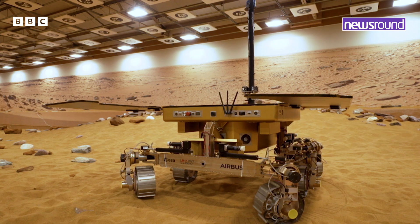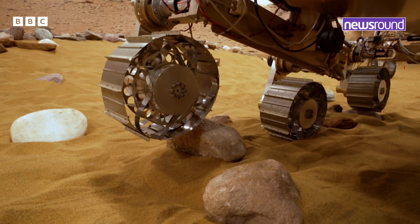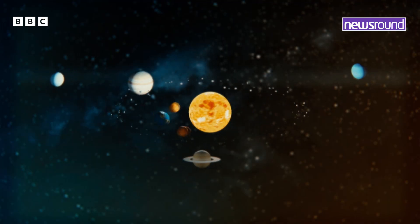The rover is scheduled to leave Earth in 2028 and will take two years to land on the planet, where it will hunt for rocks, fossils, and any other clues that might help us understand more about how the solar system was formed.